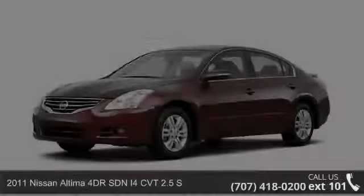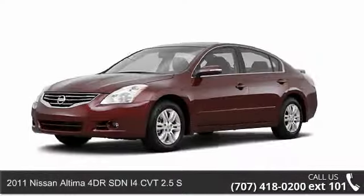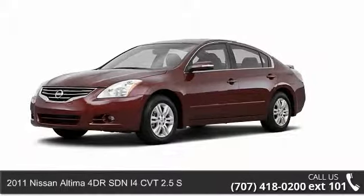Step into the 2011 Nissan Altima. This may be the set of wheels you've been looking for.